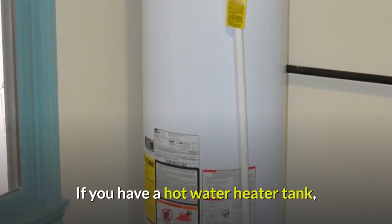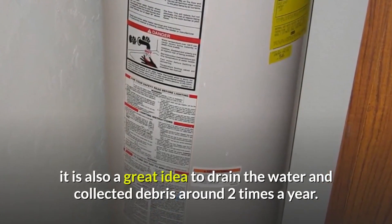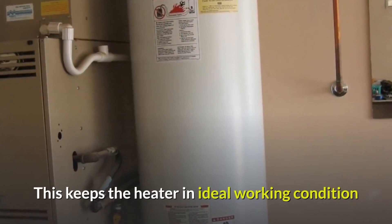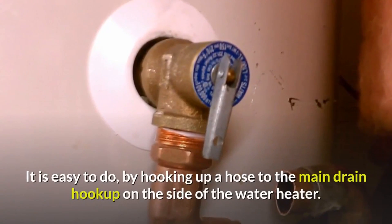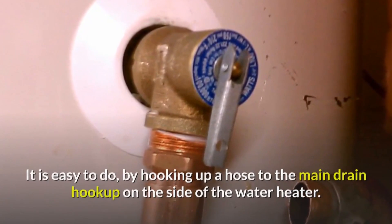If you have a hot water heater tank, it is also a great idea to drain the water and collected debris around two times a year. This keeps the heater in ideal working condition and will also alert you to any issues that may be starting to happen to it. It is easy to do by hooking up a hose to the main drain hookup on the side of the water heater.